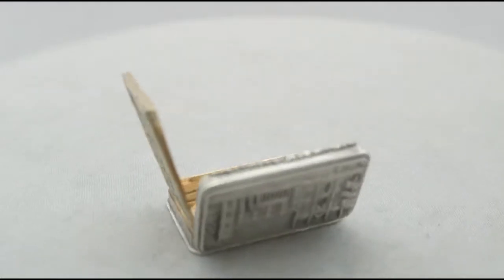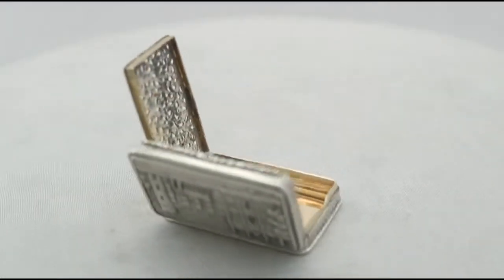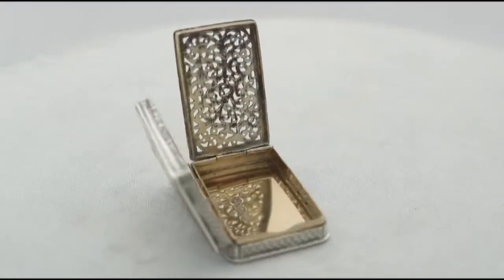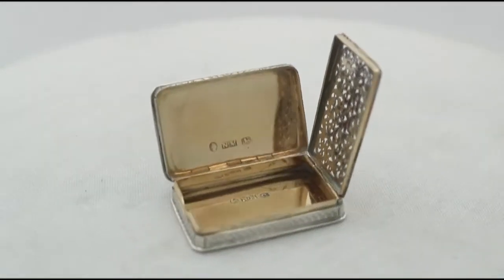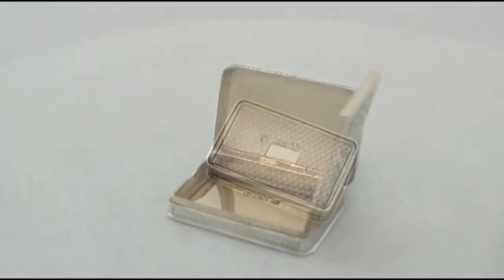The hinged cover allows access to the original hallmarked hinged pierced decorated silver grille. The vinaigrette retains the original gilding to the interior.